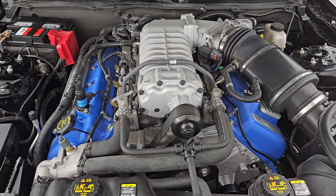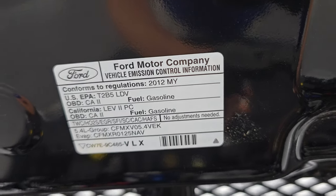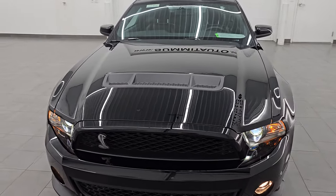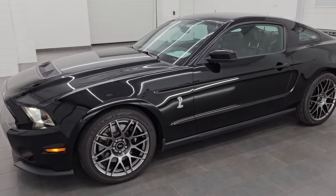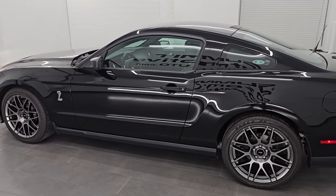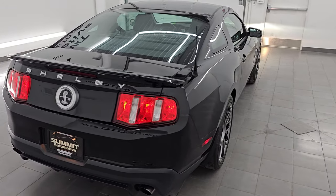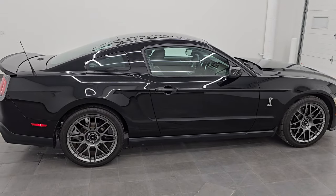Once again this car has been fully safetied, has a fresh oil and filter change and is 100% ready to go. I would highly recommend it from a quality and condition standpoint. This is one of the nicest 2012 GT500s we've had on our lot and we've had quite a few. We get a lot of these cars in over the years — I would say we've had over 120 of them, probably 150. Whoever is going to get this car is going to be very happy with it and I would highly recommend it.